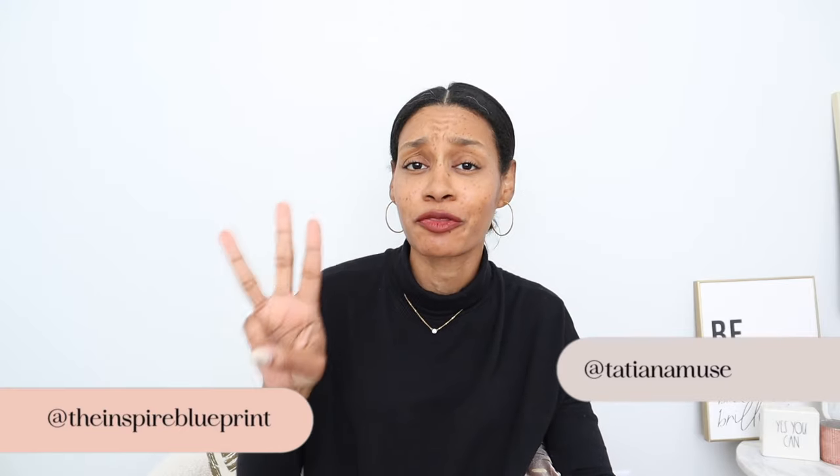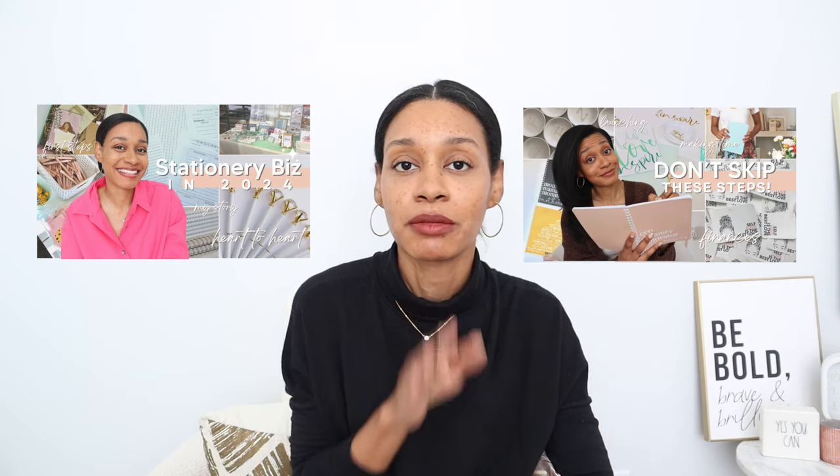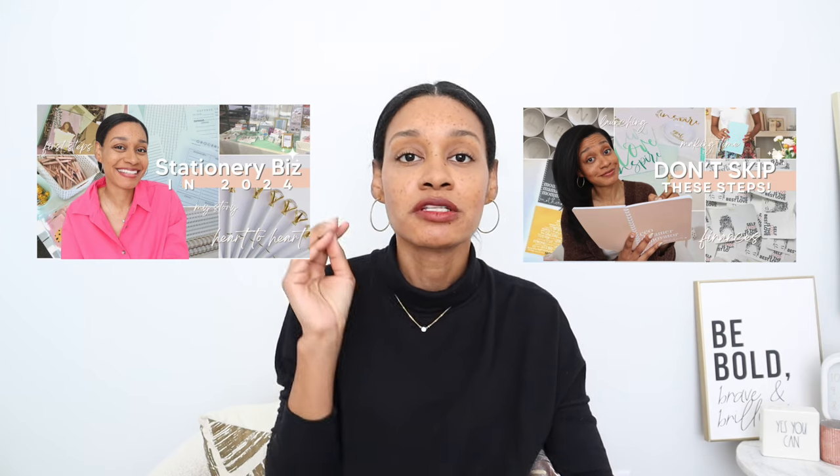Welcome back to my channel and welcome back to 'Get Out of Your Own Way and Start the Stationery Business.' We are continuing — this is actually part three of this series. So if you missed the first two videos, definitely go back, because I have strategically put them in an order that will really help you to first get your mind in order, second get your back end and details in order, and then we are going to start getting into some of the fun stuff. We are going to talk all about products today.